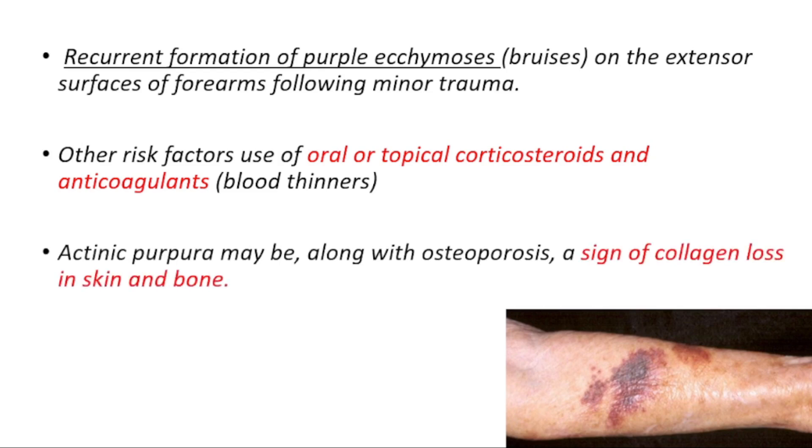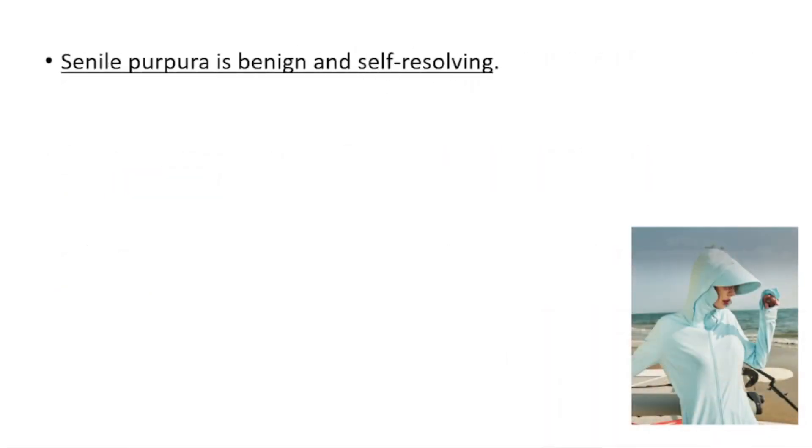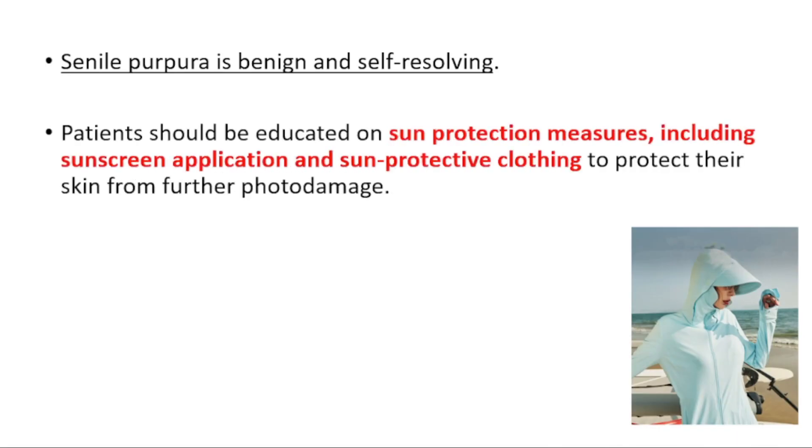Actinic purpura, along with osteoporosis, could be a sign of collagen loss in skin and bone. Lastly, it's a benign condition and it's self-resolving, but patients should be educated on sun protection measures, including sunscreen application and sun-protective clothing to protect their skin from further damage.